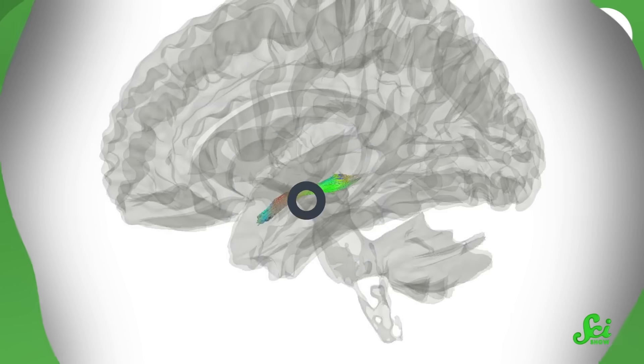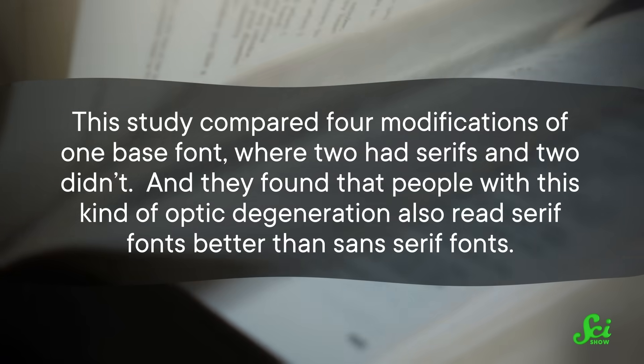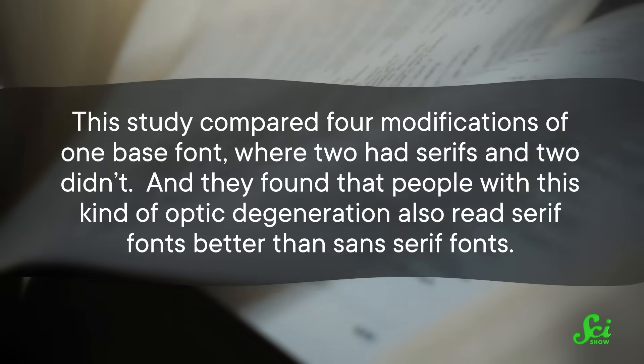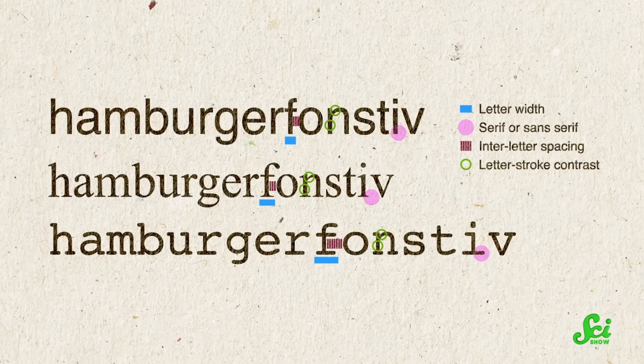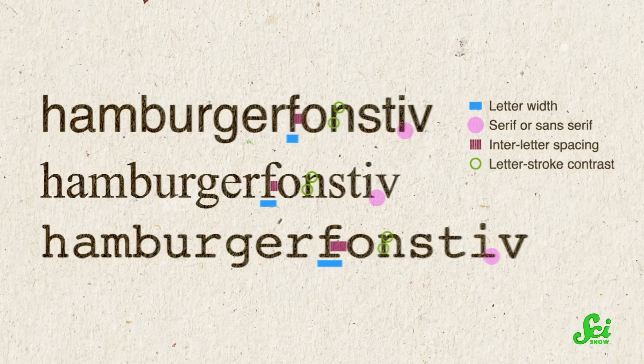But age isn't the only reason you might experience vision degeneration. Another study out of Denmark assessed 19 people with autosomal dominant optic atrophy, a condition that weakens vision by deteriorating the optic nerves. Just like the last study, it compared four modifications of one base font, where two had serifs and two didn't. They found that people with this kind of optic degeneration also read serif fonts better than sans serif fonts. But again, it's more than just the serifs — this study concluded that fonts with serifs are easier to read when each part of the letter has a uniform width. And you know what font doesn't do that? Times New Roman. For this specific population with this eye condition, it's probably harder to parse.